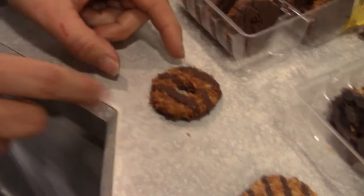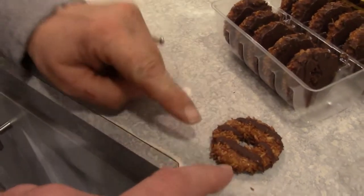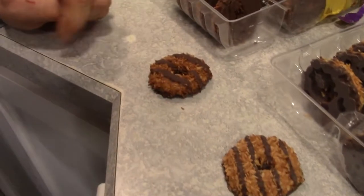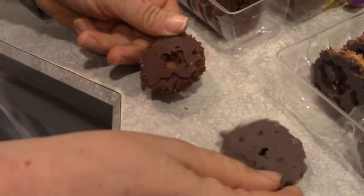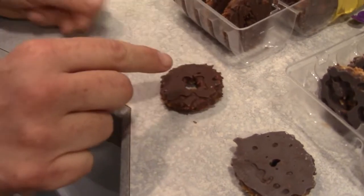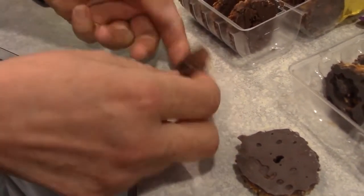And this is the Keebler. So maybe slightly darker and less coconut, but thicker chocolate stripe. Let's look at the back of it. We've got maybe a little bit darker chocolate, but otherwise good to go.